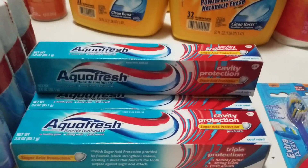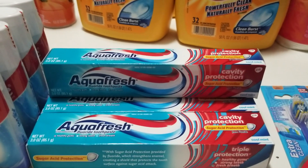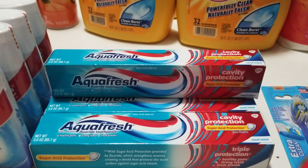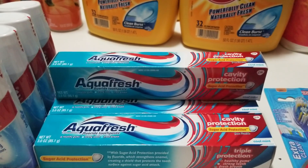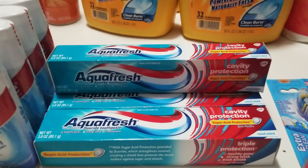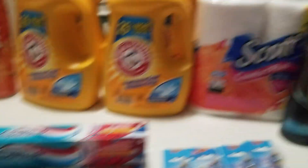I also got four of the Aquafresh toothpaste — there's a $1 off one coupon, which made these completely free. If you don't have that one, there's also a 75 cents off one, which would make them a quarter each — so four for a dollar.